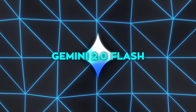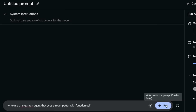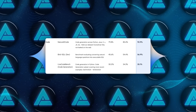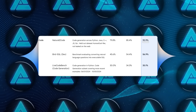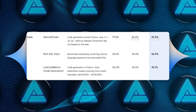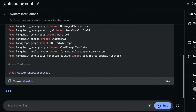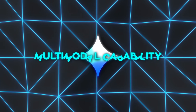Gemini 2.0's first model, Flash, is an experimental version that developers are already working with. It's faster and more powerful than the 1.5 Pro model. Gemini 2.0 scored 90.2% on the Natural2Code benchmark for code generation, significantly higher than 1.5 Pro's 85.4%. It processes tasks at twice the speed while maintaining accuracy, making it a true workhorse for developers.